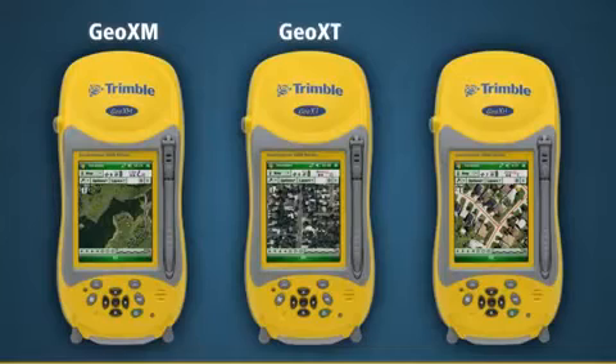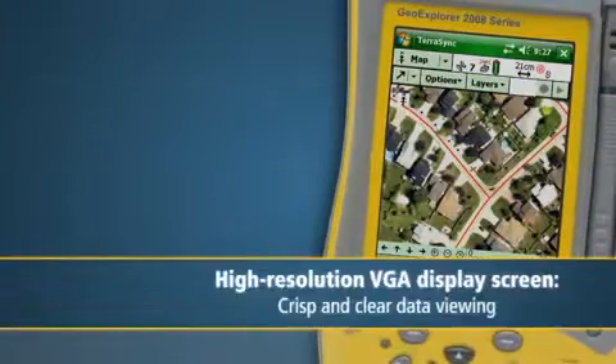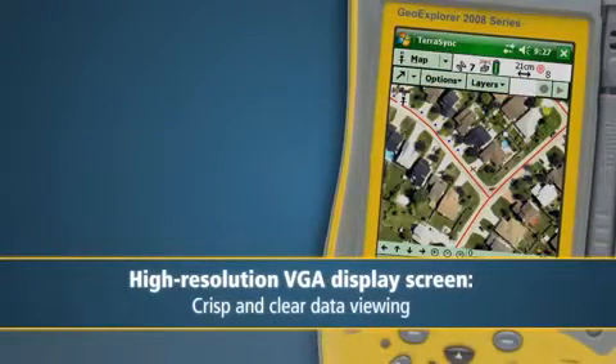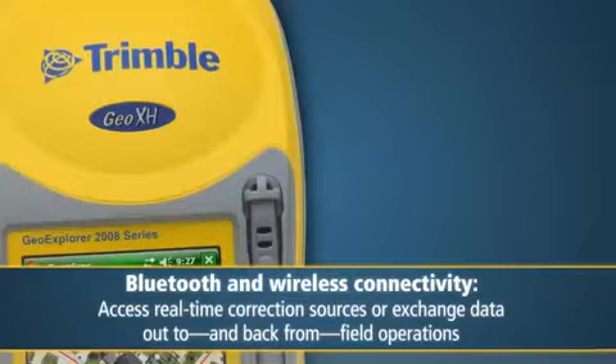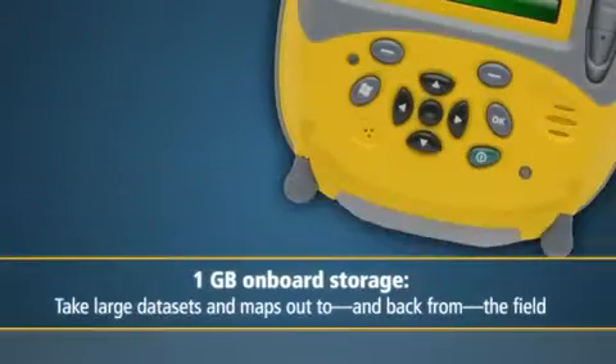The entire new GeoExplorer 2008 series — GeoXM, GeoXT, and GeoXH — enjoy a variety of impressive new features that ensure the GeoExplorer series continues to be the world's most popular mapping tool for GIS data collection, updating, and maintenance. The GeoExplorer 2008 series has a high-resolution VGA display screen for crisp and clear data viewing. Each device also supports Bluetooth and wireless connectivity to access real-time correction sources from the internet or exchange data between your enterprise database and the field. With one gigabyte of on-board storage plus an SD memory card slot, the GeoExplorer 2008 series allows you to take an enormous amount of data out to and back from your field operations.